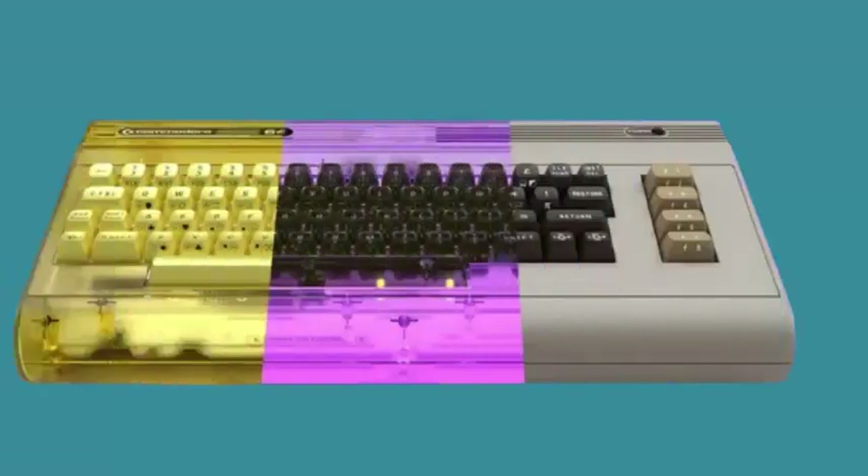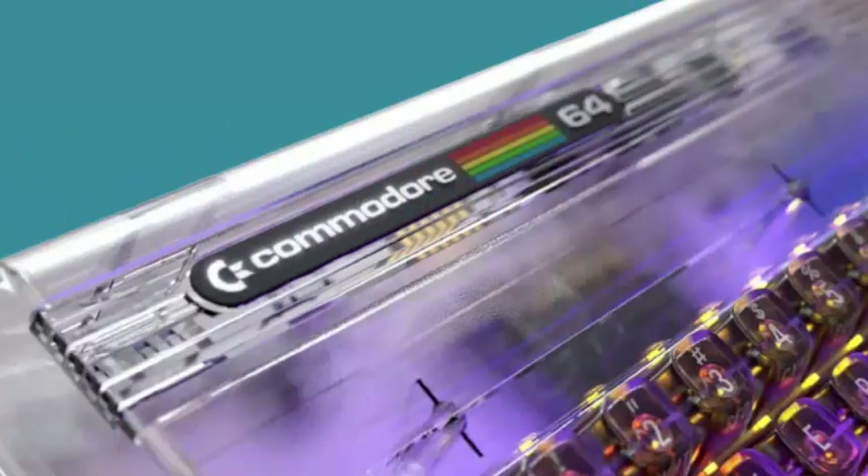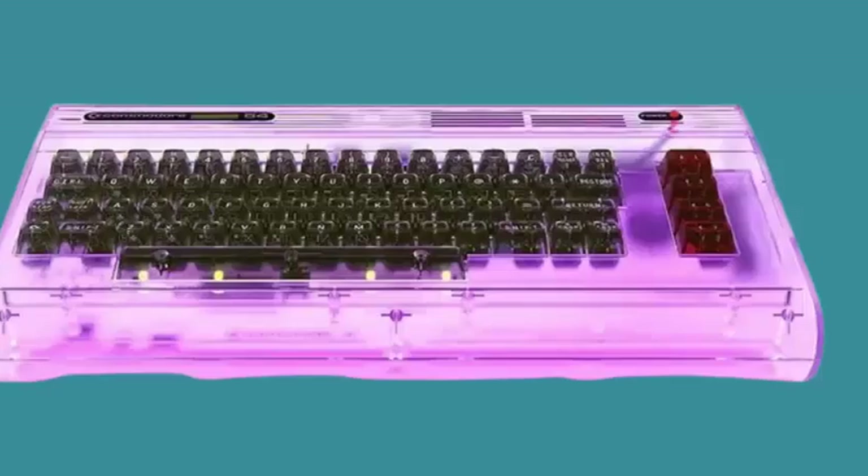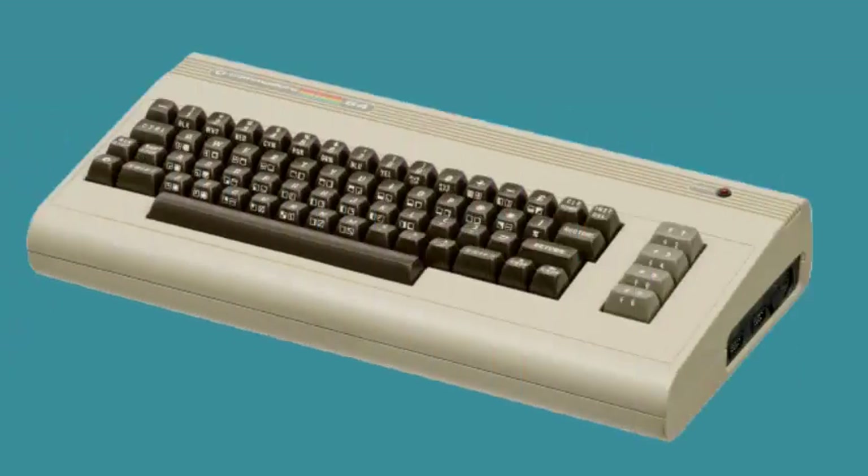The system offers a blend of modern and traditional connectivity, with Wi-Fi, Ethernet, and USB-C alongside classic ports for joysticks, cartridges, disk drives, and data sets. This makes the Ultimate Edition a functional platform for historical preservation, new development, and current entertainment.